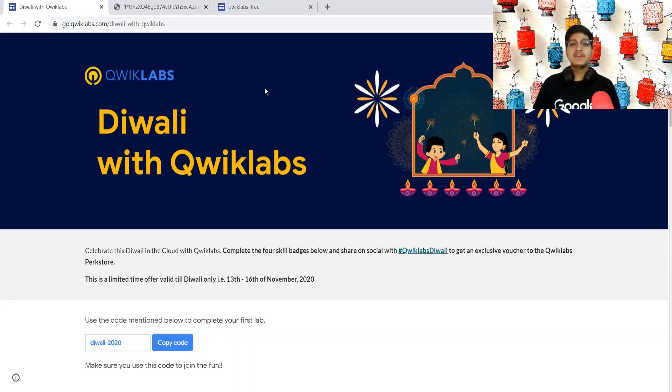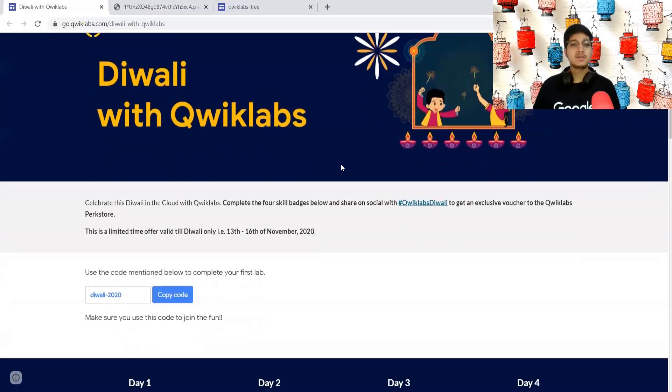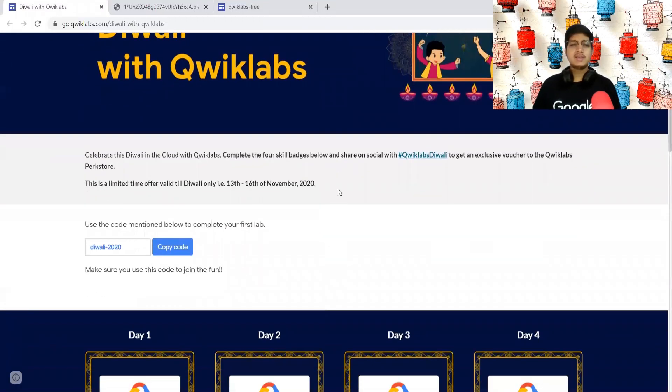Quick Labs has come up with an initiative called Diwali with Quick Labs, where you have to complete certain labs and earn a skill badge. Once you earn four skill badges, you will get some swags or a coupon to redeem the swags from their store. So let's see what this is all about.